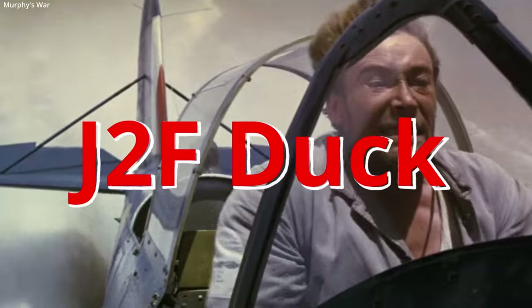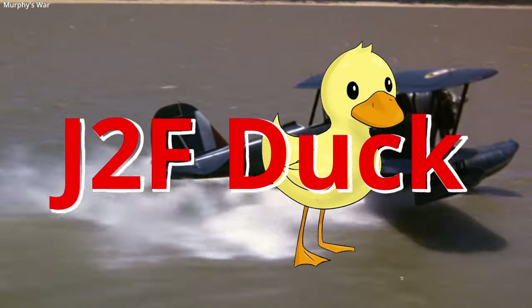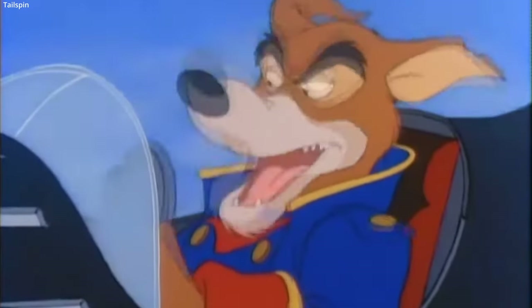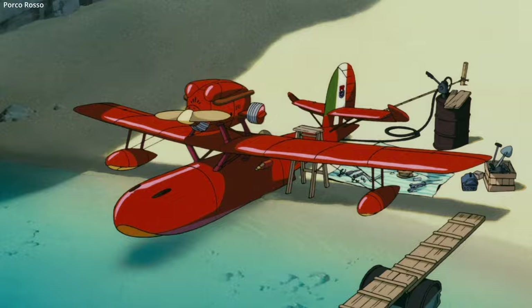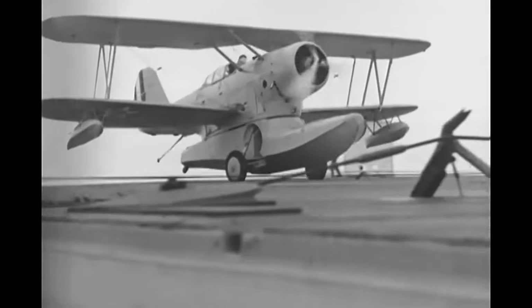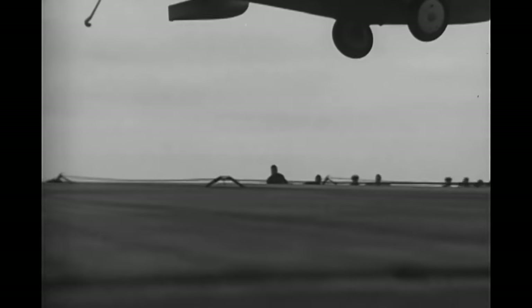The Grumman J2F Duck — an unlikely looking aircraft to serve in the military. Despite appearing as something Don Carnage or even Porco Rosso might fly from the animated universe, it was used by each major branch of the United States military from the mid-1930s until just after World War II.